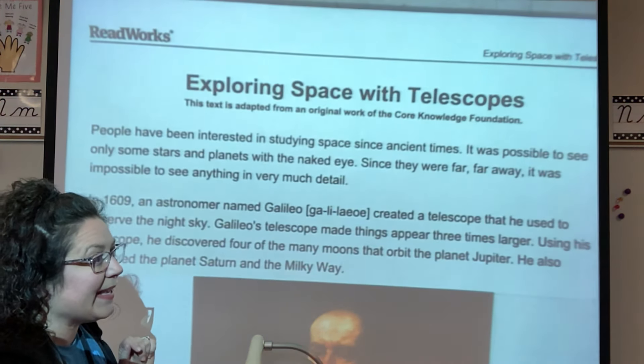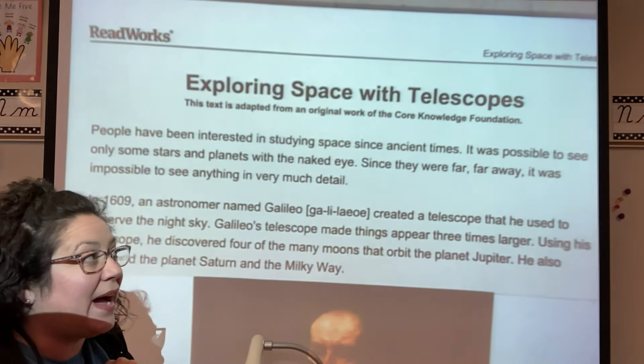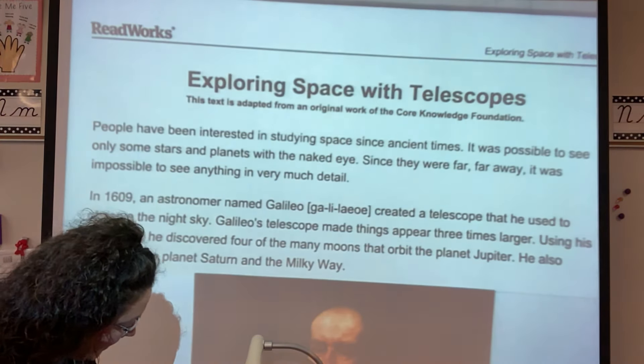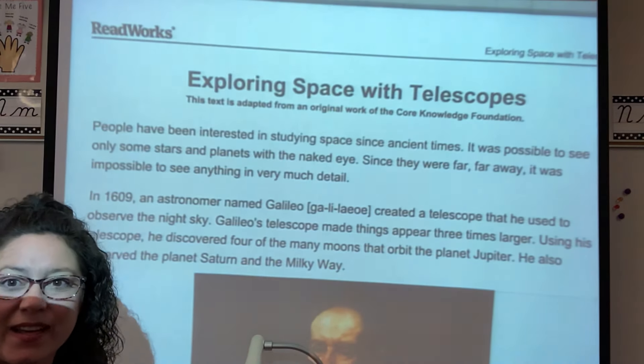What that means is you could only see some stars and planets with your plain eye. Since they were far, far away, it was impossible to see anything in very much detail.